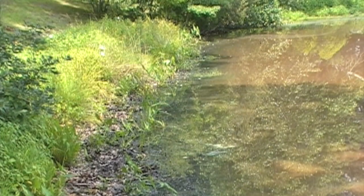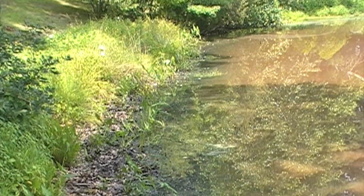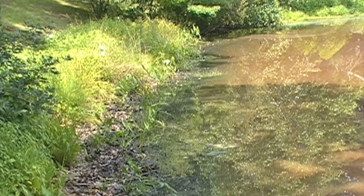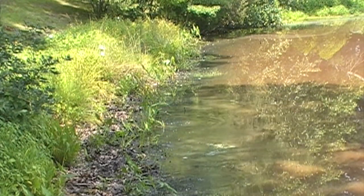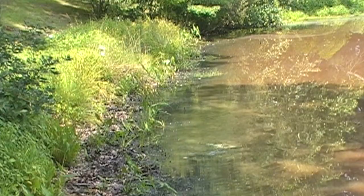I frequently surveyed this stretch of the shore of the pond. In the spring there are maybe three or four frogs. But this time of year — July — after the tadpole crop has turned to frogs, look at all of them jumping as I walk along the shore of the pond.